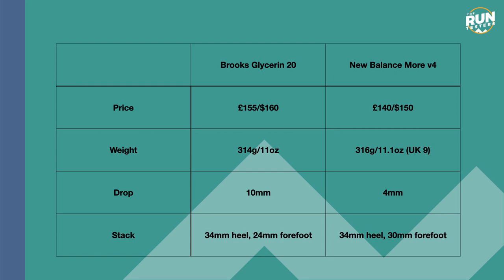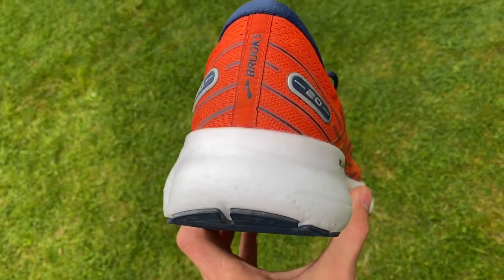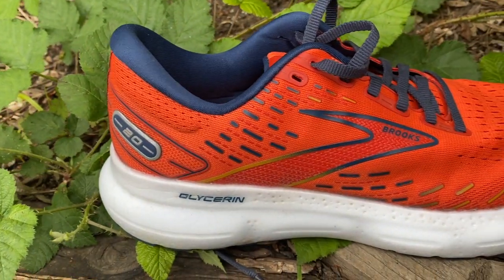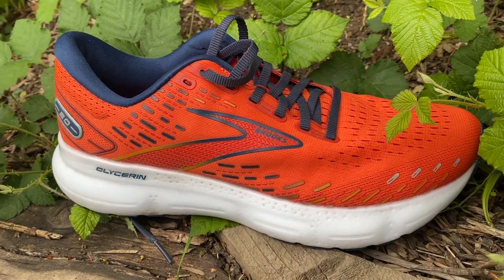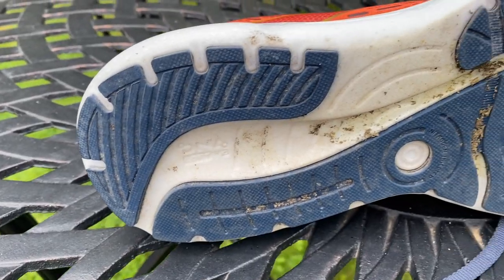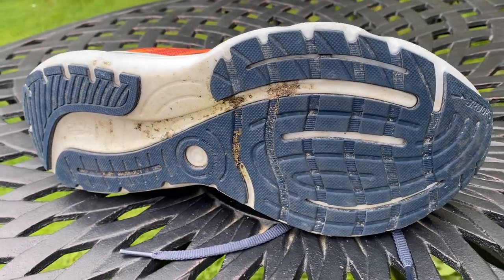The Maw V4 has a 4mm drop to 30mm. The Glycerin has a pretty standard engineered mesh upper with loads of padding around the heel and tongue to really deliver a nice amount of step-in comfort. You've got a super critical nitrogen-infused midsole called DNA Loft Version 3, which is a very light, poppy and comfortable foam. On the outsole you've got generous rubber coverage, which delivers plenty of grip in all conditions and is nice and durable.